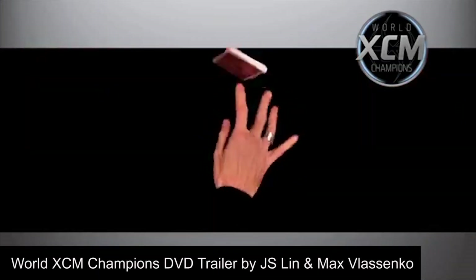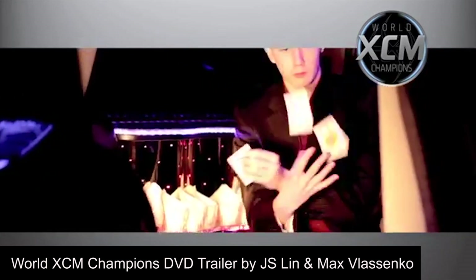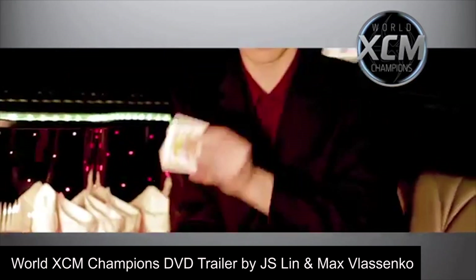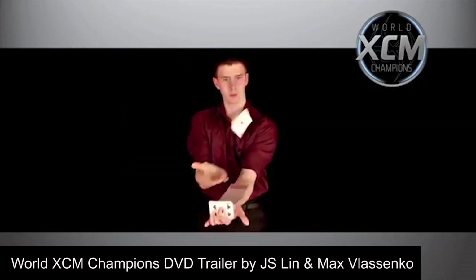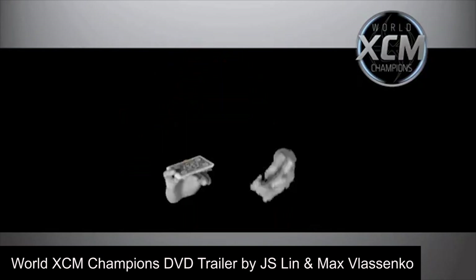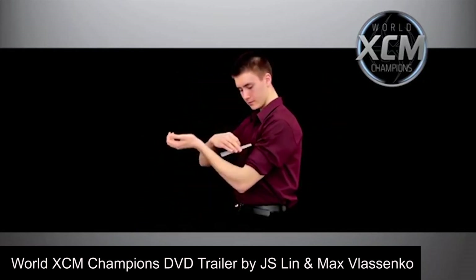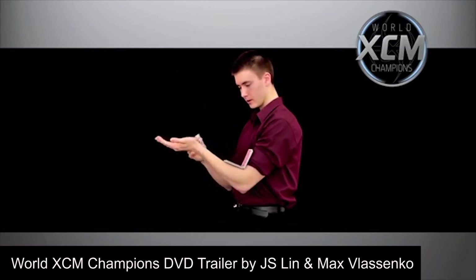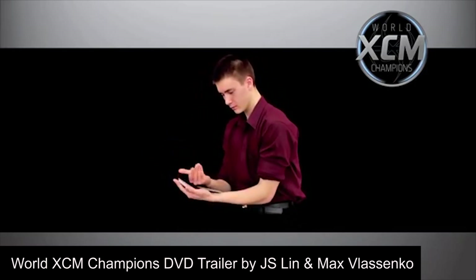Next is the trailer for the World XCM Champions DVD set from 2010, featuring JS Lin, also known as Fat Fingers, and Max Blasenko. These two were the World XCM Champions of 2006 and 2007 respectively. From the amount of aerials and the extreme difficulty of these moves, we see that this video perfectly embodies the extreme style of the XCM community, which is very hard to find nowadays.